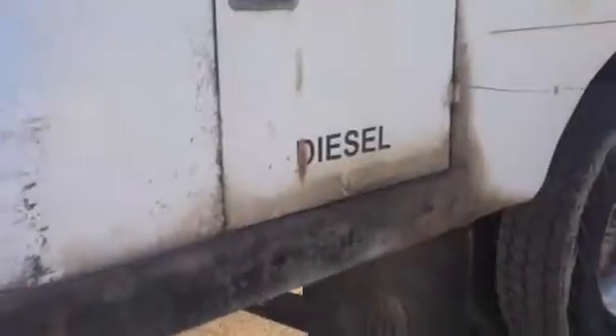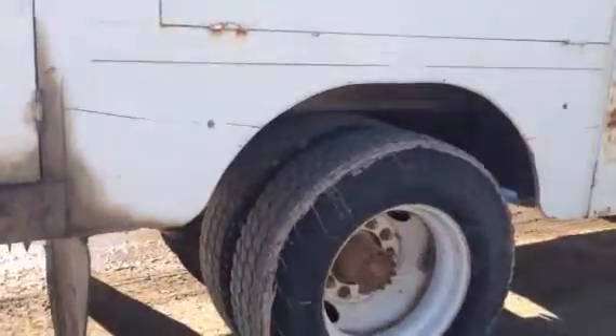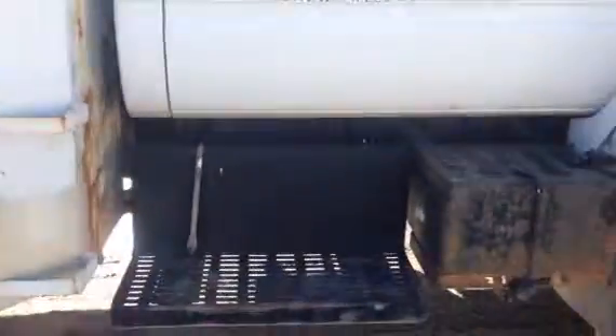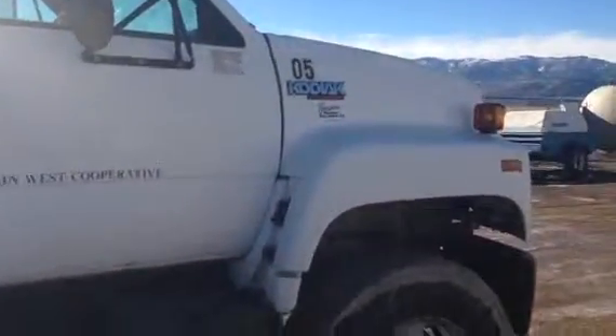It's a good low-mile truck, runs good, sounds good. Tires are in pretty decent shape — they're not brand new by any means, but there's probably 40-45% left. A little bit of surface rust here. Would make a good truck.